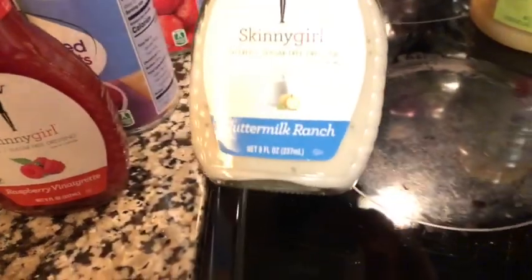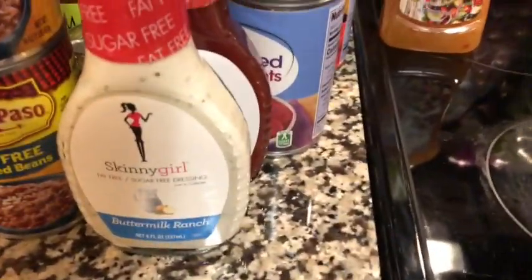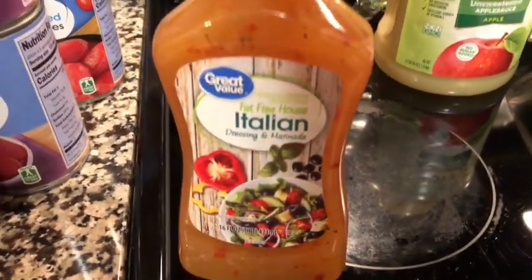I got the Skinny Girl raspberry vinaigrette and the buttermilk ranch. Never tried the ranch before, but the raspberry vinaigrette is delicious, just like the poppy seed — I just bought two poppy seeds the other day. I got some fat-free Italian dressing. I use this to actually cook my chicken tenders in; I don't really use it as a dressing.